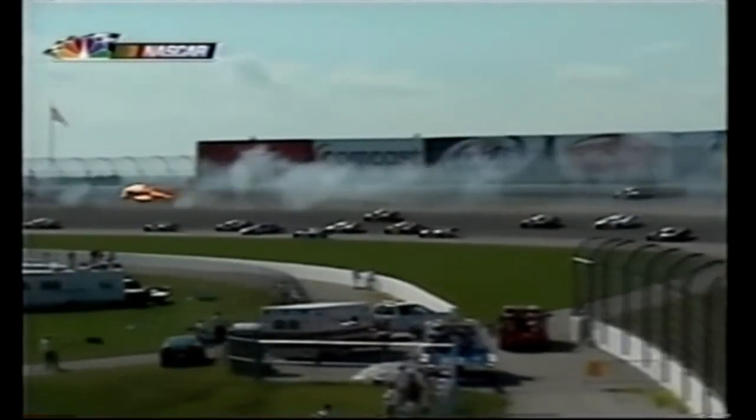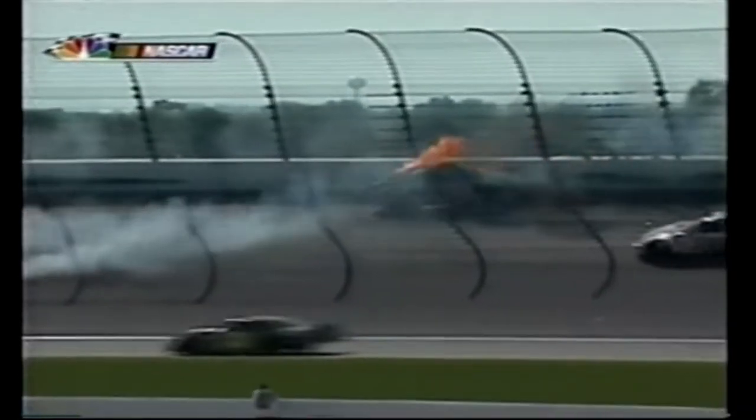Look at that hit - oh my goodness! Seven cars got a bunch of damage. Looks like Steve Park in the 30 and maybe Bill Elliott - I saw Elliott spin, maybe Steve Park as well.